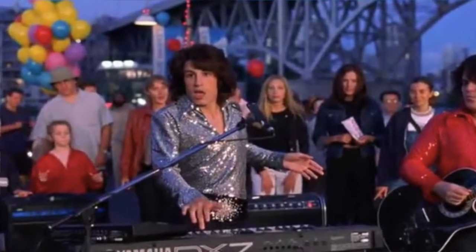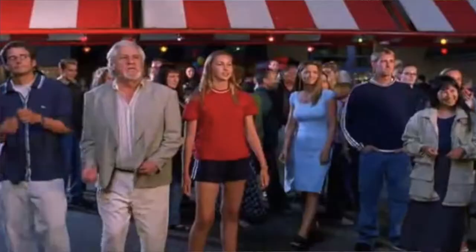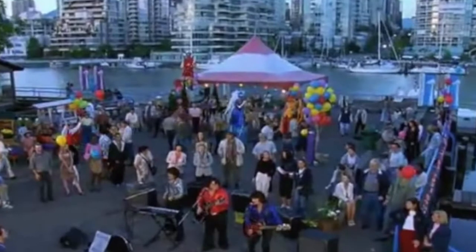Now we'll be looking at the scene where JD and the band Diamonds in the Rough were singing 'Cherry Cherry' right here. In the background you can see this bridge right here. You can also see this awning behind me — in the movie that would have been red and white instead of blue and white. Behind me is also where the crowd would have been watching, with that red and white awning right behind them. In the background you can see these buildings behind me as well. They would have been performing right about here.